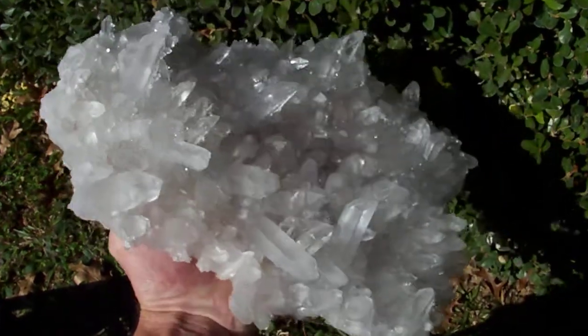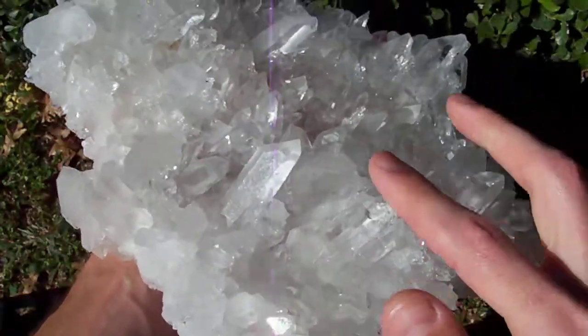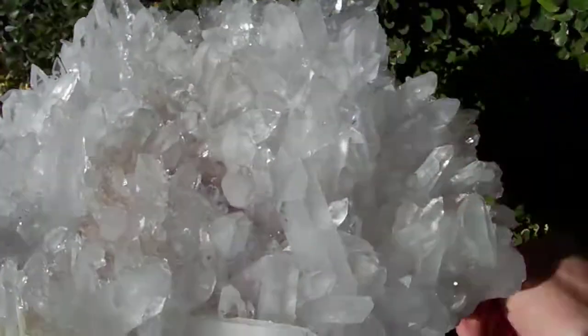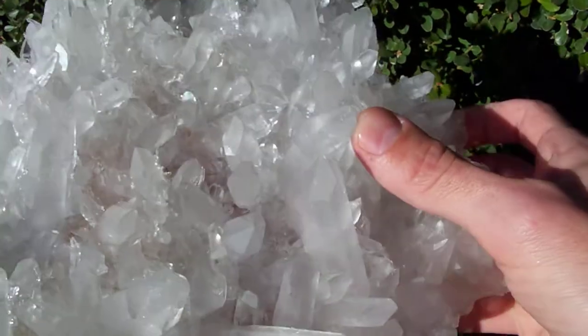The only real detraction I could find on this one is that this point right here at the tip has some rehealing on it. But that's natural.